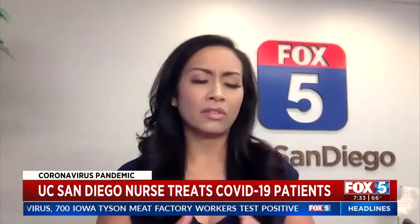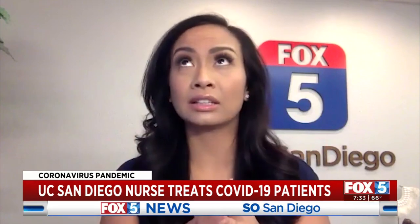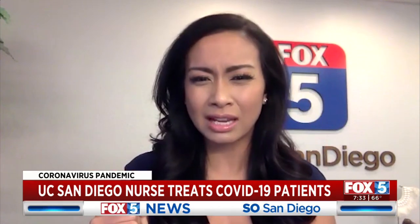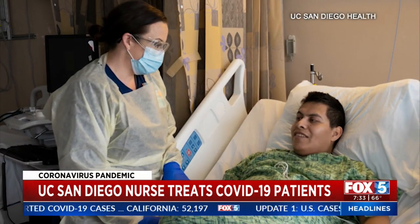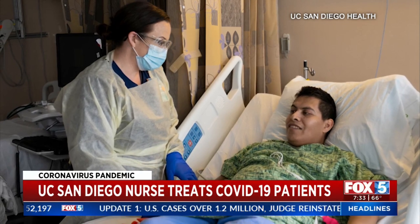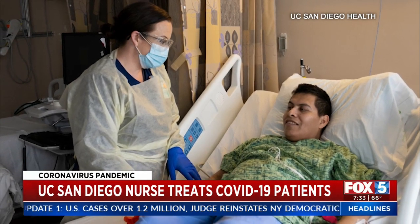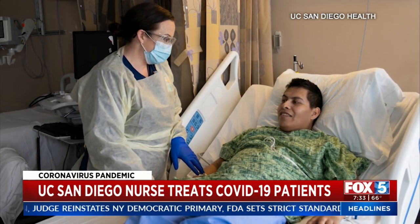With the COVID patients that you've seen, can you give us an example of how quickly things can deteriorate? We can take patients on just a regular nasal cannula up to six liters of oxygen. After that, you put them on a face mask, which can go up to 15 liters of oxygen. And then after 15 liters of oxygen, very quickly we're intubating these patients and putting them on a ventilator.